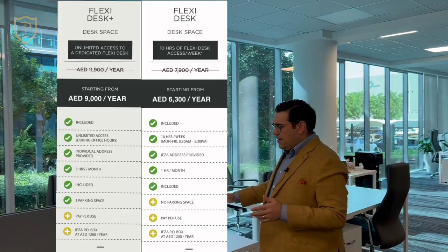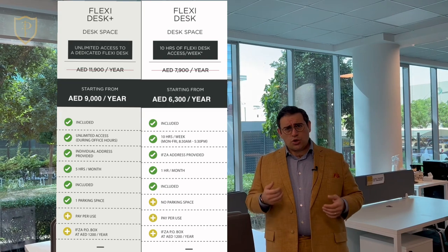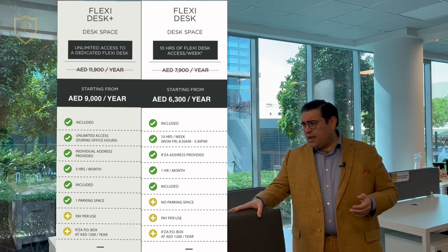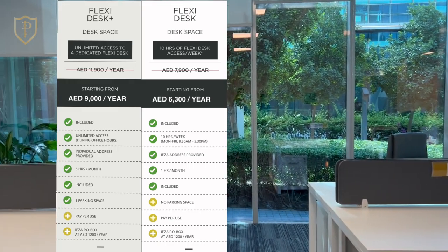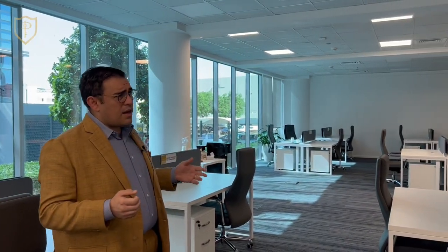This is how the flexi desk looks in IFZA. It's very easy to rent one and you can use it for as long as you need. The furniture is very good. What IFZA provides with the flexi desk is basically a bench desk — it's up to you how many you wish to have for your license or your employees. They're very new, and right here they can put the name of your company. You can come here, work, and network with other people without any problem.